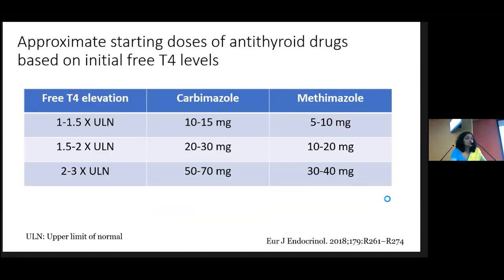The approximate starting dose of antithyroid drugs is based on initial free T4 values. However, when the patient is very toxic and you only have TSH, you can start carbimazole — but the accurate dose always depends on how much free T4 is elevated. If it is between 1.1 to 1.5 times the upper limit, you can start carbimazole 10 to 50 milligrams. If it is more than three times the upper limit, you have to go for higher doses. Always do the free T4 at the initial period when starting carbimazole.